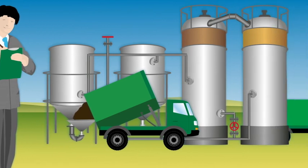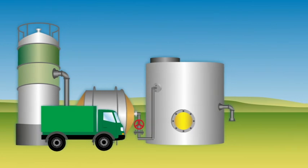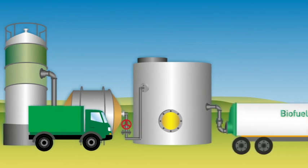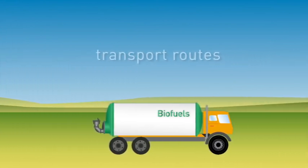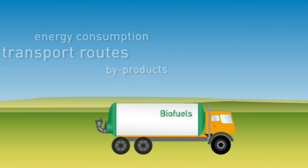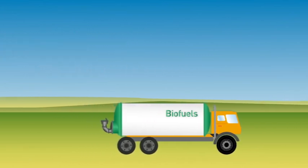Checks are made in the oil mills, during transport and during intermediate storage, and the biofuel manufacturer must also reckon with inspections. Besides transport routes, energy consumption during the production process and potential further utilization of byproducts are recorded. All these data are used to calculate the greenhouse gas balance.